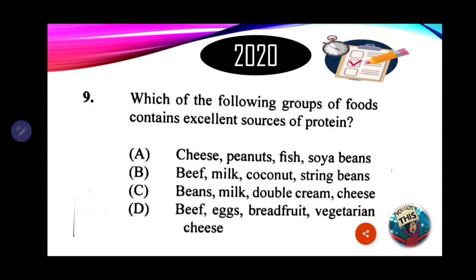Number 9: which of the following groups of foods contains excellent sources of protein? A. Cheese, peanuts, fish, soybeans. Looking very good for A, because all of these sources have all the essential amino acids, meaning they are protein of high biological value — the quality of protein is optimum, with the exception of peanuts. Cheese is of high biological value, fish and soybean from the plant source are also of high biological value.